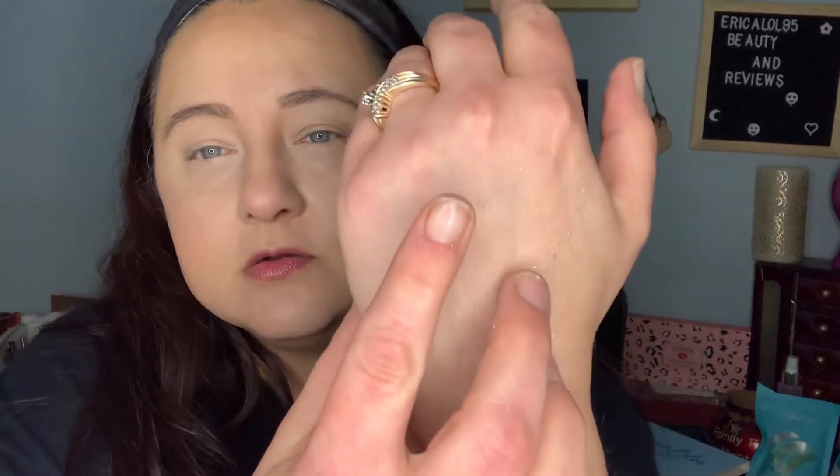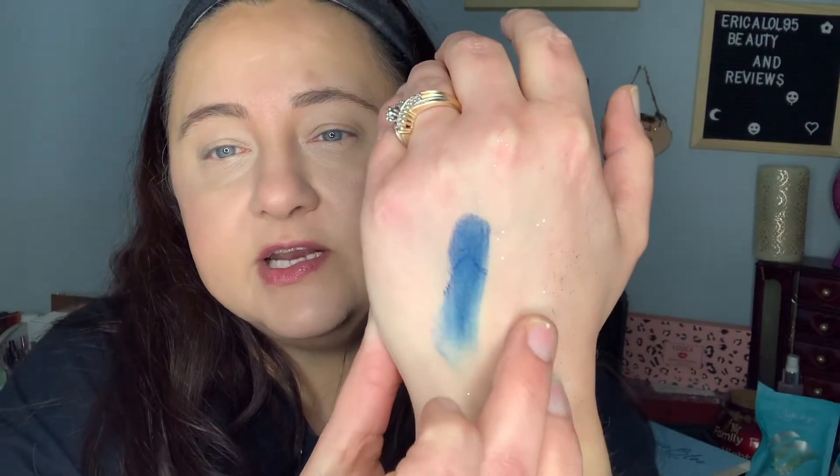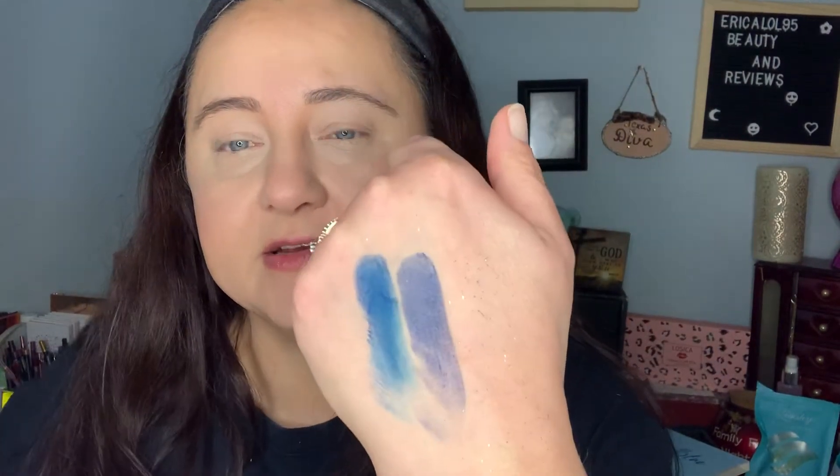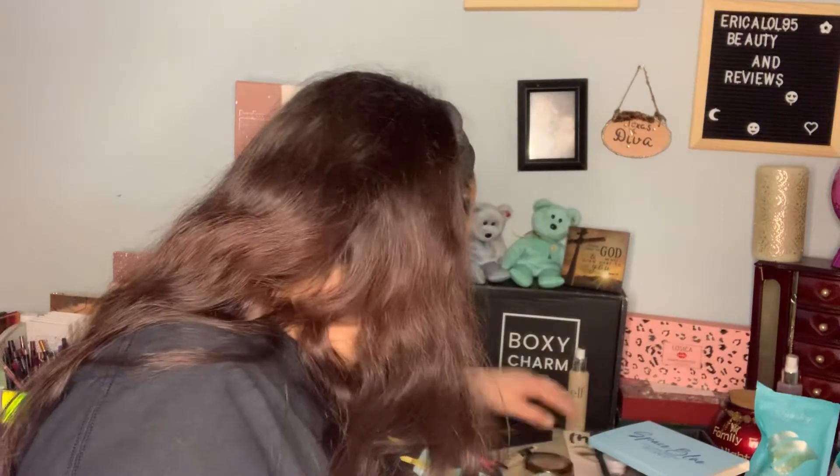Let me grab the navy blue shade and show you what I mean. It has a good swatch, and then this one is like a really dark navy blue — it's almost like swatching a black. This is what I mean by you might, if you have light skin, want to use a primer so that it doesn't necessarily stain your skin, because darker shadows can do that regardless of brand.